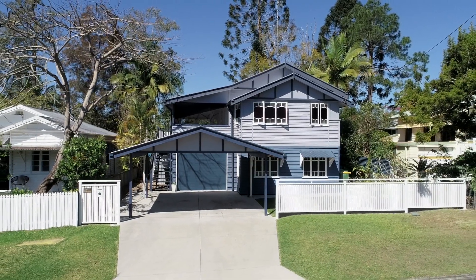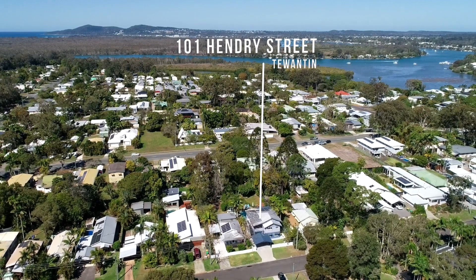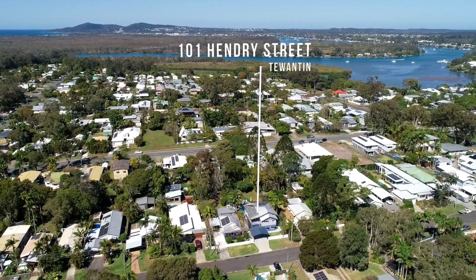Welcome to 101 Henry Street in Tawanton. I'm Marcus Dolby from Blue Seas Real Estate. I'd love you to look at this gorgeous three-bedroom, two-bathroom renovated Queenslander, built approximately 80 years ago and relocated from Thomas Street in Nooseville, as well as the two adjoining properties. The current owners have done a magnificent job on the renovation. Let's go inside and take a look.